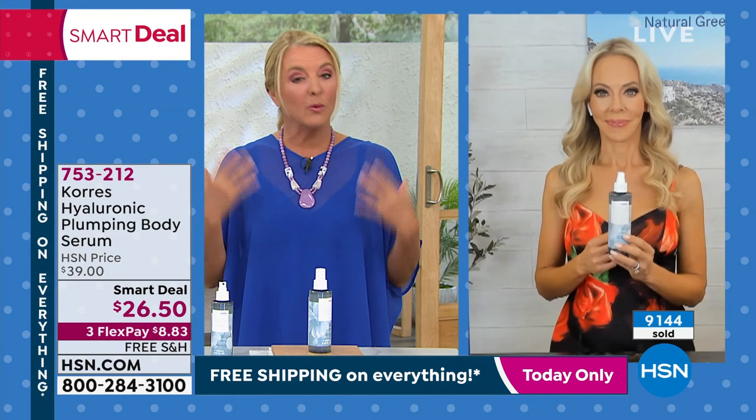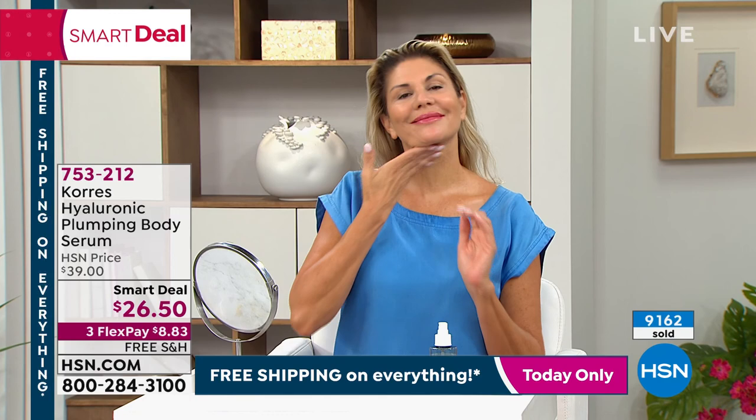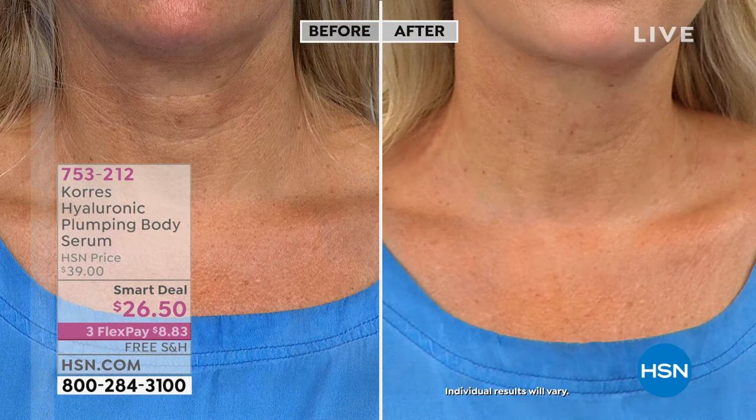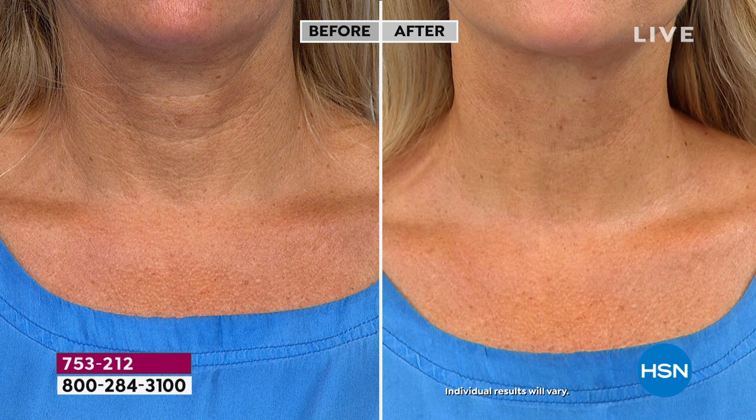I do have a question — if I have crepiness elsewhere, should I use it on those other areas? Absolutely, and definitely the tops of the hands. One of our models used it on one hand and not the other, and she was like, whoa, my hands don't look sunken in because you've got this cocktail of hyaluronic. You can see Christine's lines in the before. You can see almost the dullness to the skin. Then look at how it just rejuvenates the skin, smooths out the appearance of lines and wrinkles.